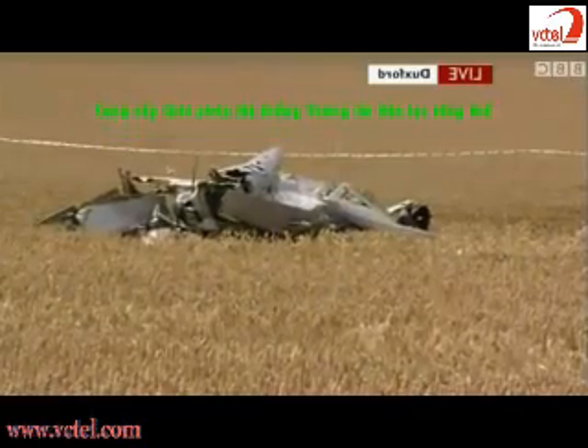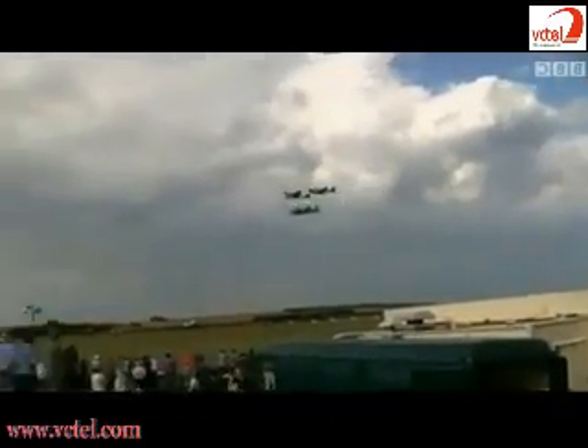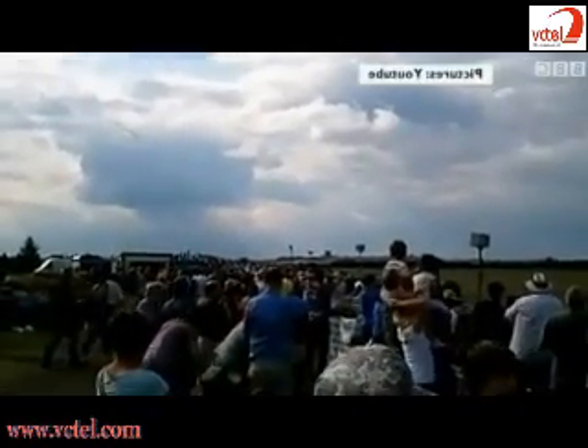The collision with a Douglas Sky Raider came close to the end of a highly successful show. This was the scene yesterday evening as three historic U.S. aircraft performed a string of manoeuvres in front of a large crowd. This is the build-up to the mid-air collision.